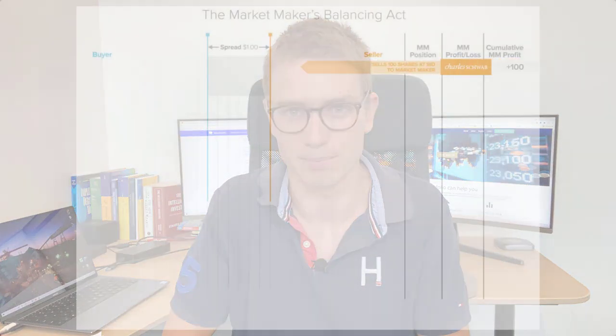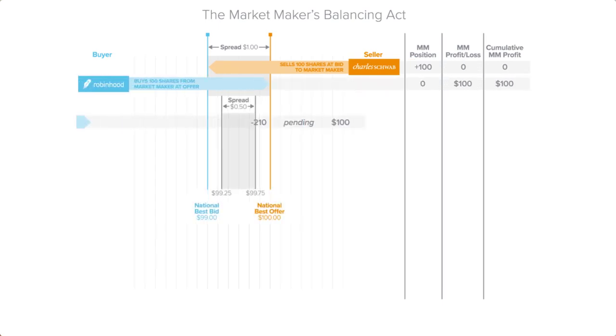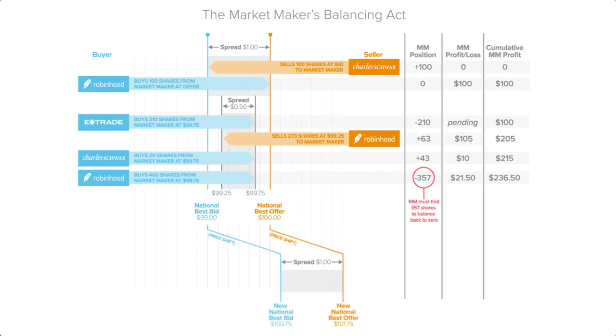If market makers are benefiting by netting off the risk between buyers and sellers that retail investors make throughout the day, then the aim of the game in making that bid-ask spread is volume. One way to get that volume is paying brokers — where all the retail investors submit orders — for that order flow. In executing their price, the market maker is taking on quite a lot of directional risk depending on the product, and for that risk they are compensated by the bid-ask spread.